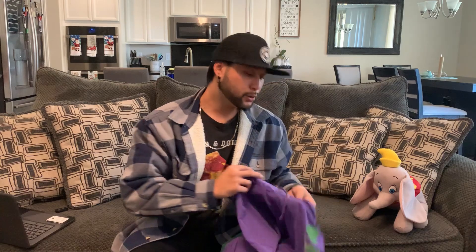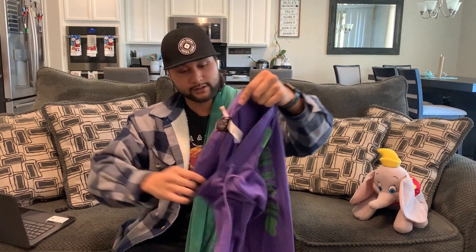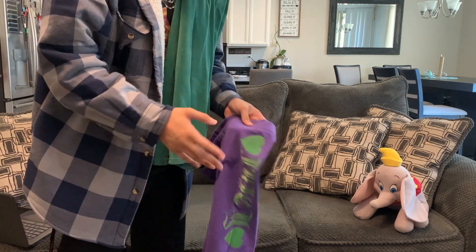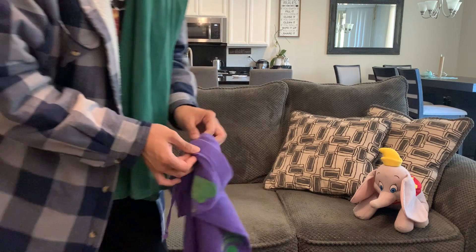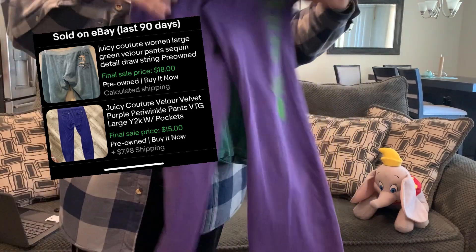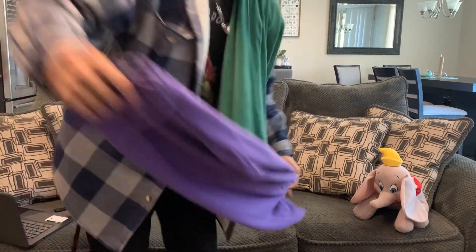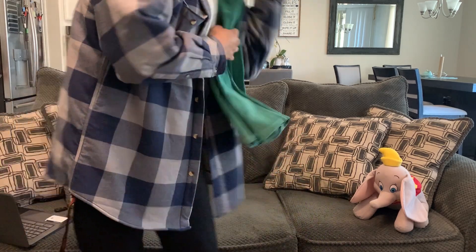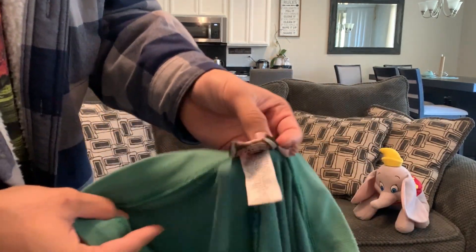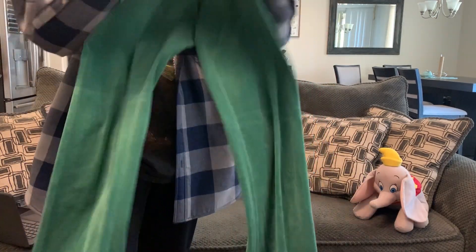These I actually sold already on OfferUp. So here are two Juicy Couture Valor sweatpants — these are the things that come really once in a blue moon. One purple Valor sweatpants and one green Valor sweatpants — I actually sold these on OfferUp and they both went for $18 plus shipping a piece.